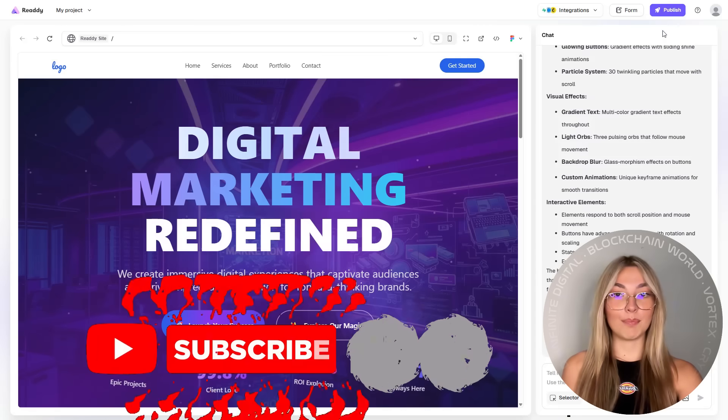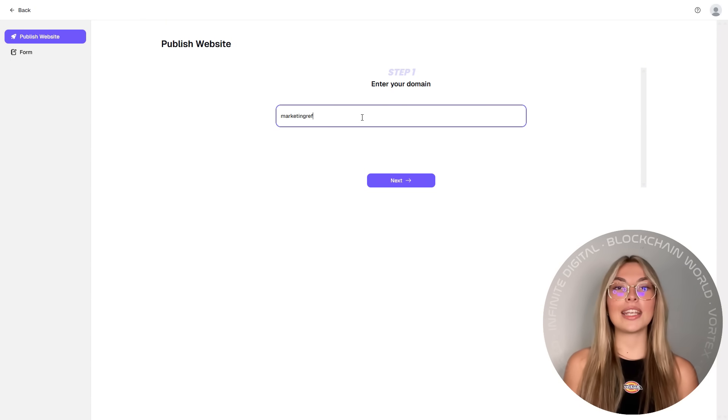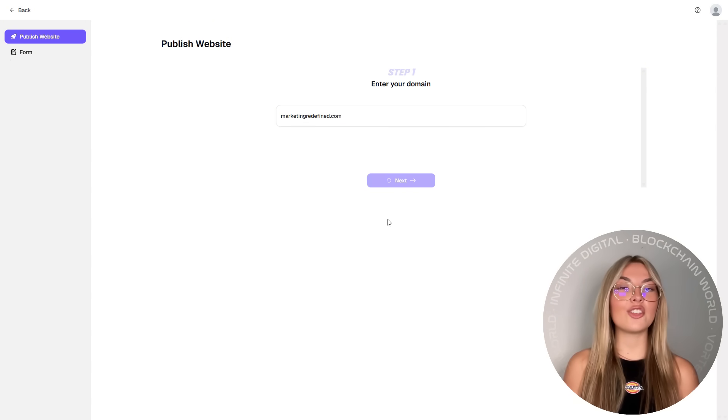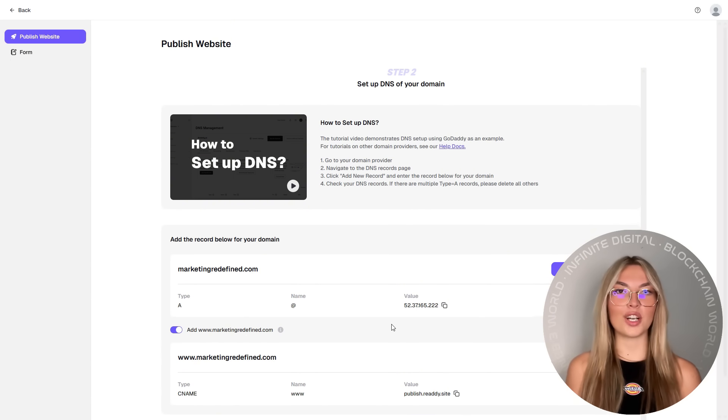Once your site is ready with all of this, publishing is a breeze. Simply connect your domain, hit launch, and boom — your site is live in just a few clicks. No FTP uploads, no DNS headaches. It's pain-free deployment, and it just works.